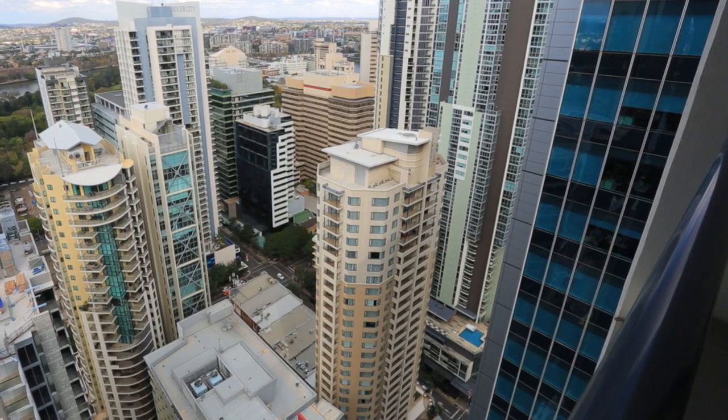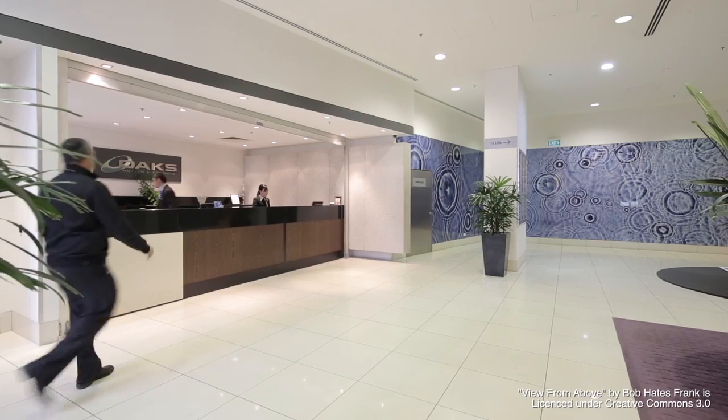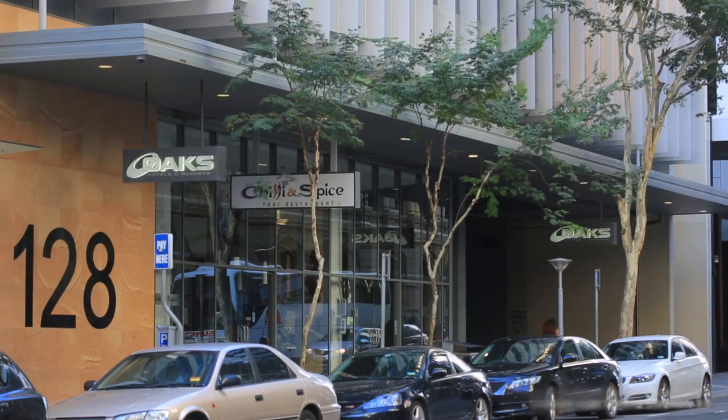On-site facilities include two pools — heated indoor and outdoor plunge pool — barbecue area, 24-hour reception and secure entrance.